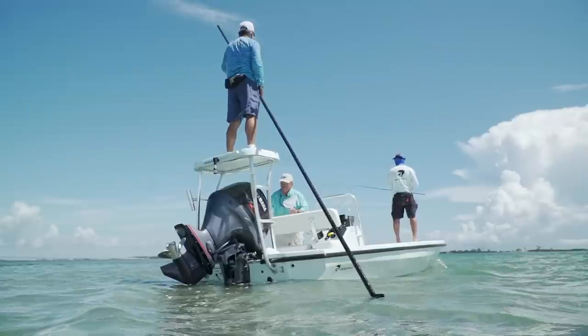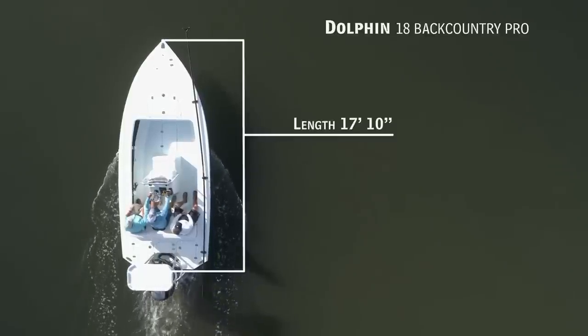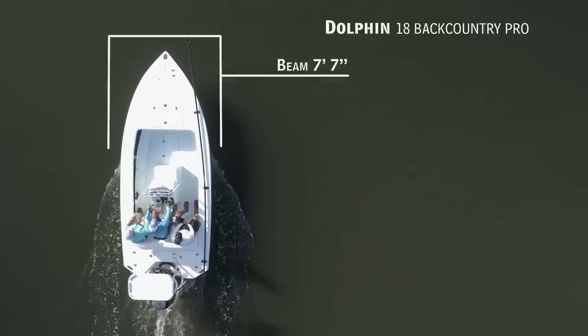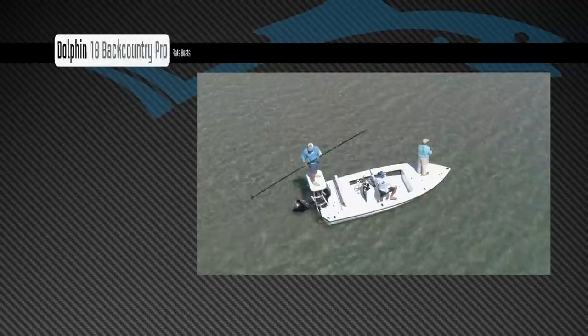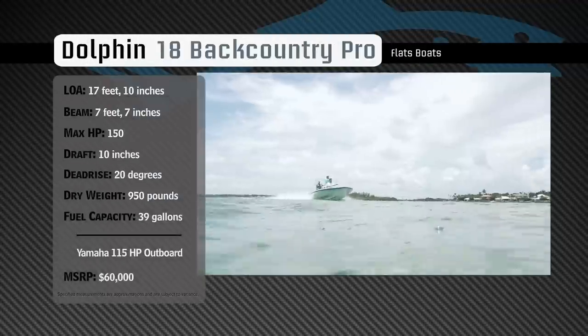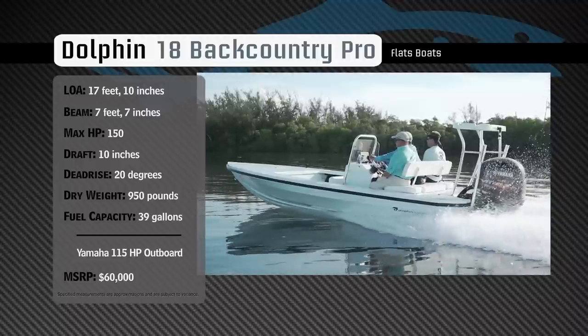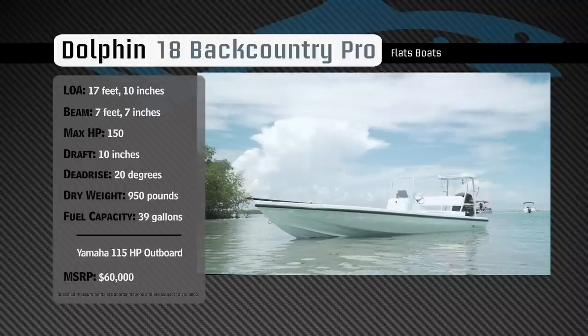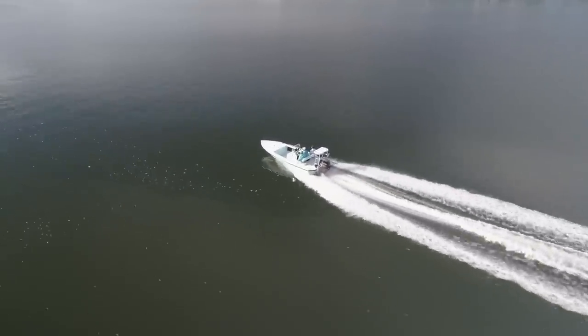Join our hosts as they take a closer look at the Dolphin 18 Backcountry Pro. Representing the flats boat category, the Dolphin 18 Backcountry Pro has an overall length of 17 feet 10 inches, a beam of 7 feet 7 inches, and a max horsepower rating of 150. Designed to easily navigate shallow inshore waters and handle a chop in the bay, she has a draft of 10 inches, a dead rise of 20 degrees, a dry weight of 950 pounds, and a fuel capacity of 39 gallons.